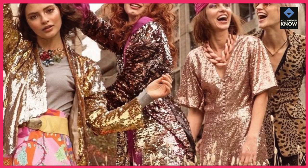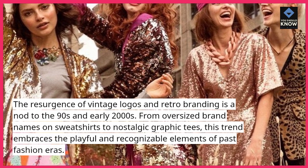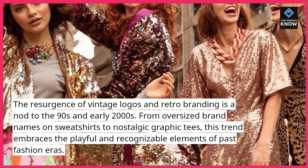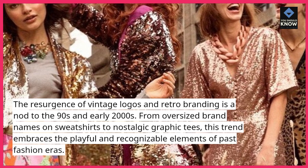6. Vintage logos. The resurgence of vintage logos and retro branding is a nod to the 90s and early 2000s. From oversized brand names on sweatshirts to nostalgic graphic tees, this trend embraces the playful and recognizable elements of past fashion eras.